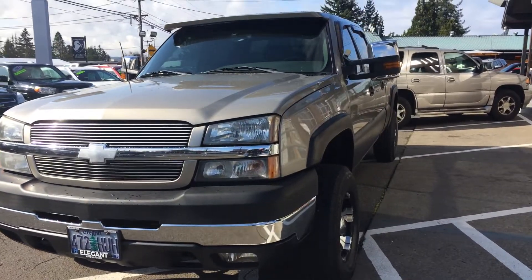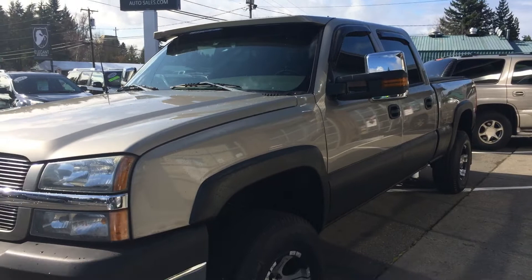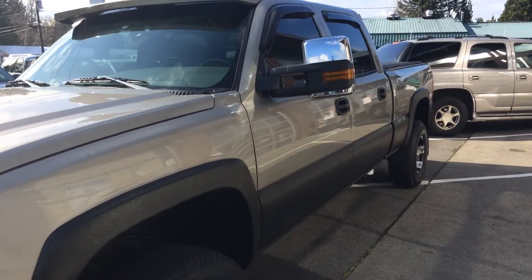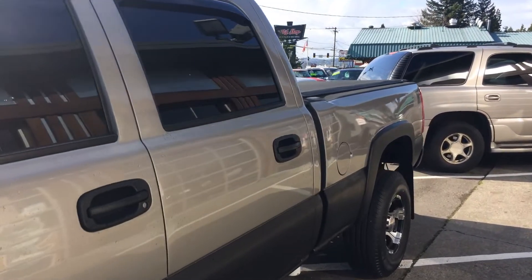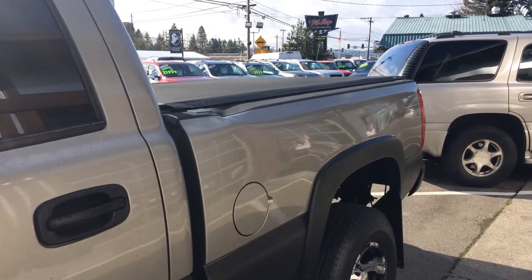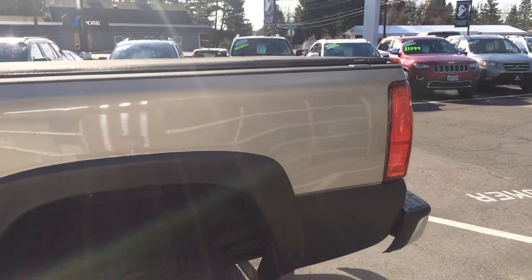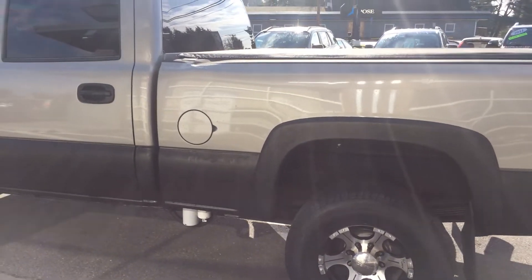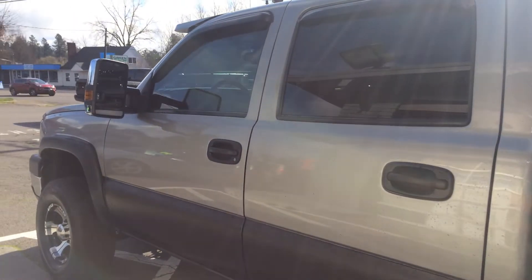Super clean for an '03 — cleaner than I actually imagined when we first saw it. It's relatively new to us. I'm getting both angles for you so you can see the condition for yourself. That's a huge reason why we do these videos — saves time on both sides and gives you a great idea of what you're coming in to see. For all our out-of-town, out-of-state customers, we do offer transport and delivery options; just give us a call or text for details.